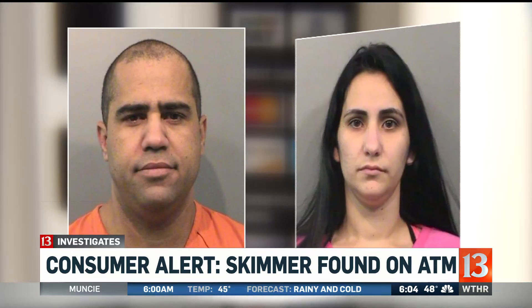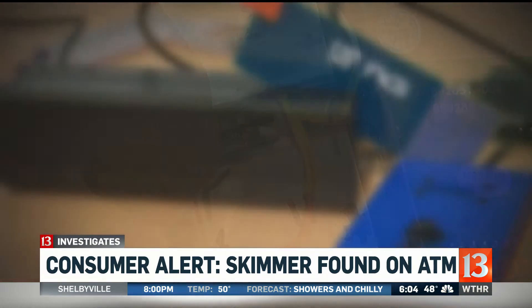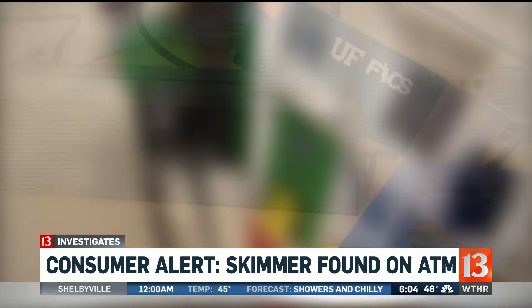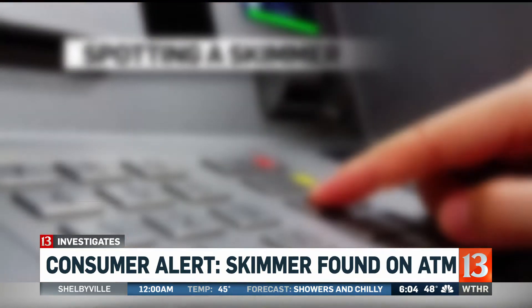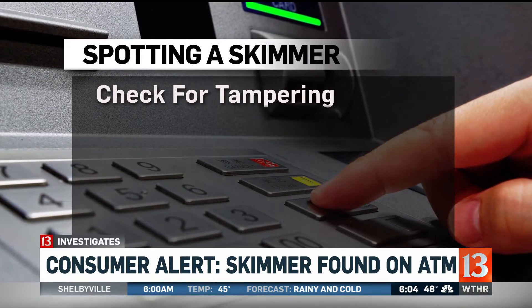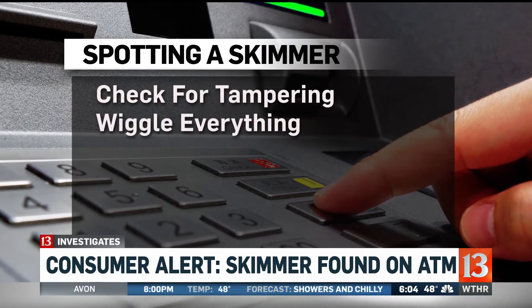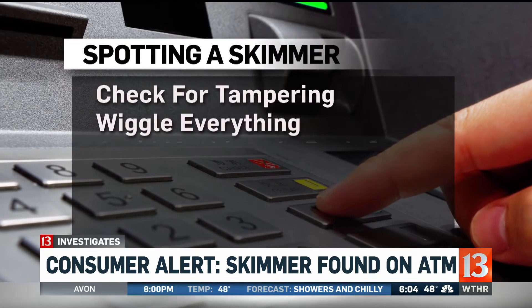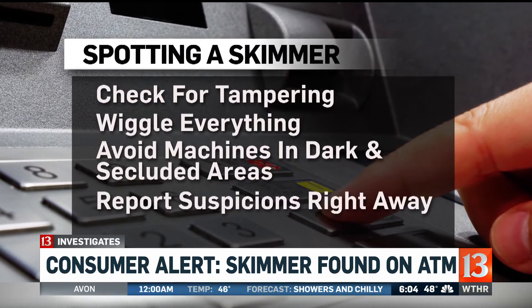In March, Greenwood police tracked down a whole card skimming operation with skimming devices that had allegedly been attached to gas pumps in 10 locations across Indianapolis. So what can you do to keep your card information from getting swiped by thieves? Some devices are on the outside, so safety experts say check for any signs of tampering near the card reader. Wiggle everything to see if the reader comes loose. Avoid any machines in dark or secluded areas, and report anything suspicious immediately.